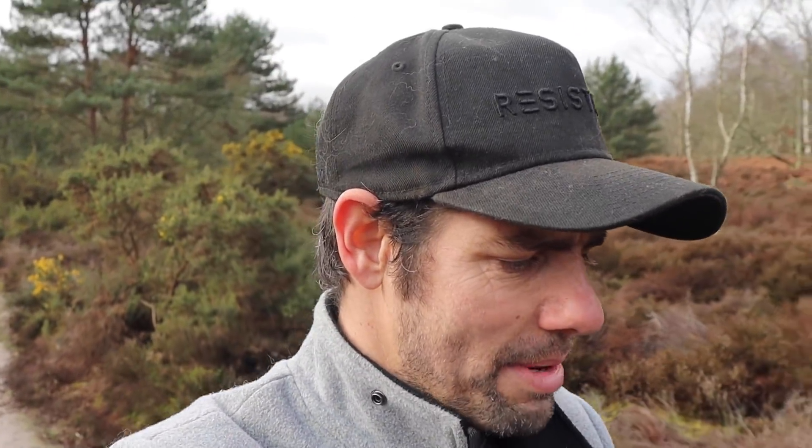Siddharth Maha Devon says: do you think we will have a championship this year, with a good chance that Ferrari might not be able to take part in certain Grand Prix due to the coronavirus issue? I think the bigger issue is that we may not have a championship at all, and I think that's a very real possibility. Just in the last day or so, MotoGP have cancelled their first two rounds, one of those is Qatar. I know of events that have been cancelled in Bahrain. I think it's almost certain — and of course I'm no health expert — that we will lose more races this season and we may end up starting the championship somewhere like Zandvoort. This is going to be an unprecedented situation perhaps.